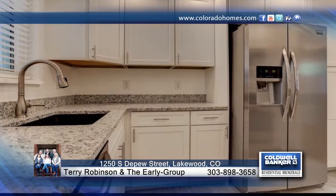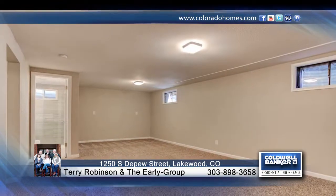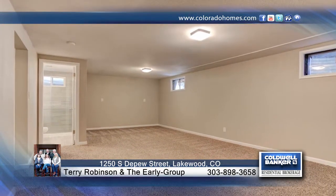Features include a newer roof, furnace, AC, water heater, and windows. Outside, enjoy a private covered patio and cozy backyard for your relaxation.